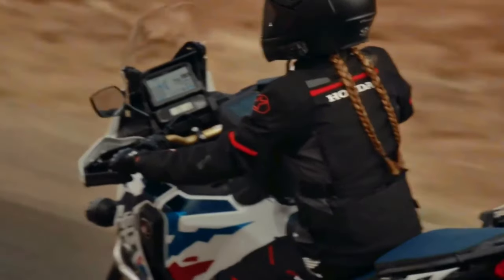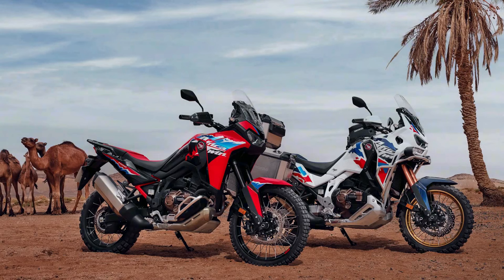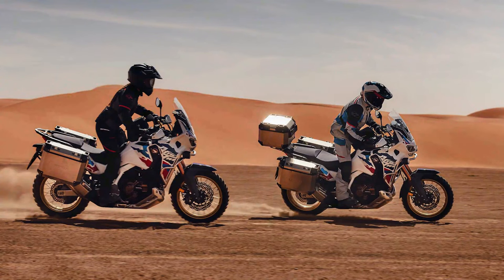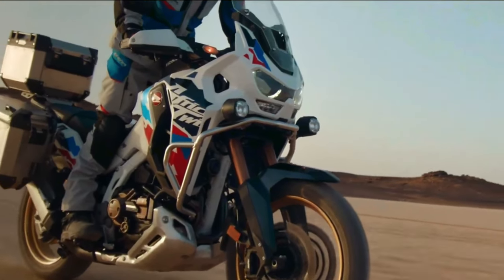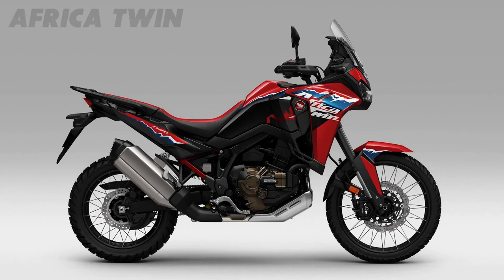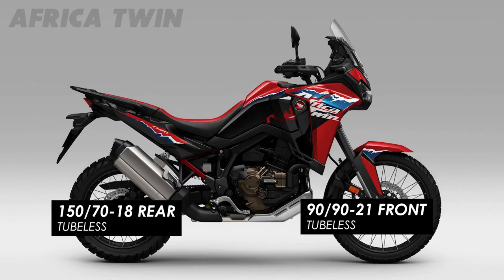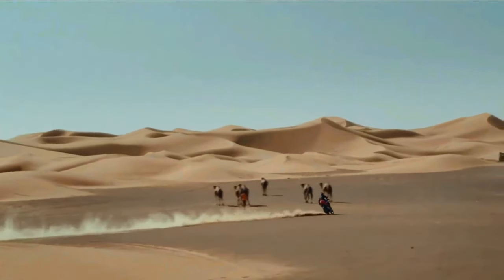Honda has submitted certification data in Switzerland for updated Africa Twin models, with evidence of substantial changes in store for the adventure tourer. The preliminary data is specifically for new Africa Twin Adventure Sports models with both manual and dual clutch transmission options. The data is only partially complete, but what has been released indicates the Africa Twin Adventure Sports is getting an updated engine and changes to its chassis.